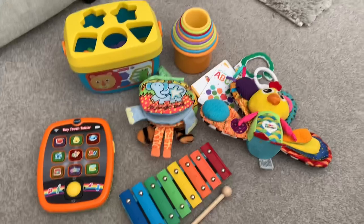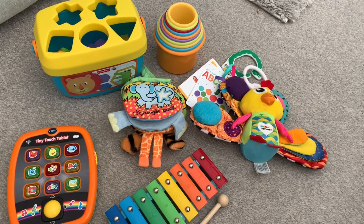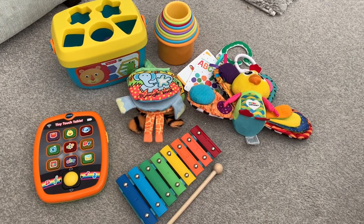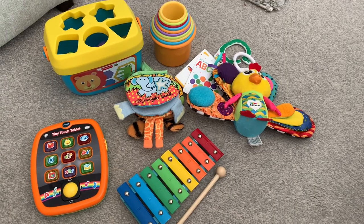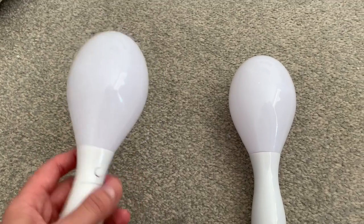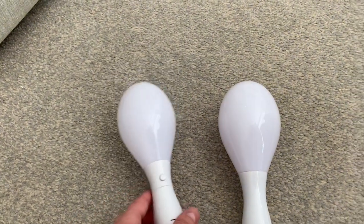Just a small selection of toys — I'm not going too overboard. He's quite easily pleased and doesn't get bored of these too quickly, plus he's got his books as well. I'll also take these flashing maracas — they're so easy and portable, they flash all different colours, and he is just obsessed. These keep him entertained for ages and are so easy to take away.